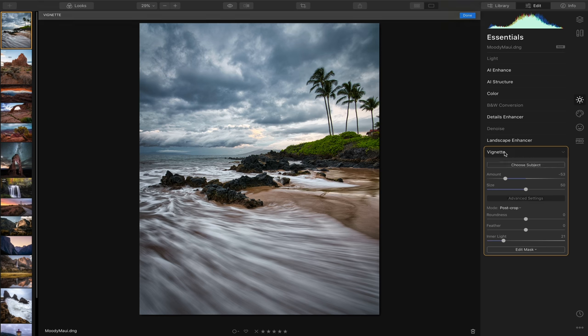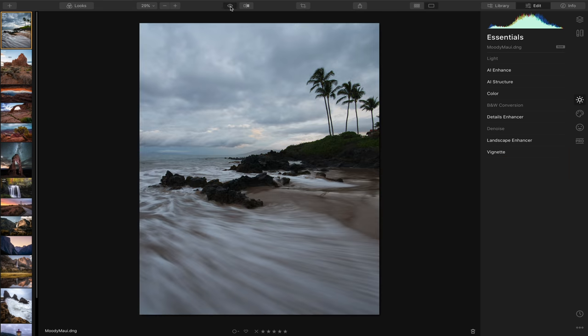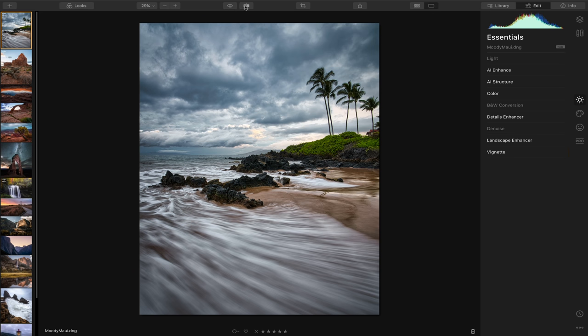Let's check out where we started — this is the raw file straight out of camera, and this is after. There's also a really cool before-and-after slider where you can drag it back and forth to see exactly what you've done to the overall photograph. That's a huge difference in a relatively short amount of time.